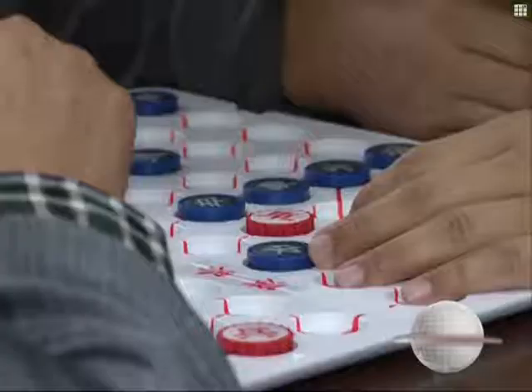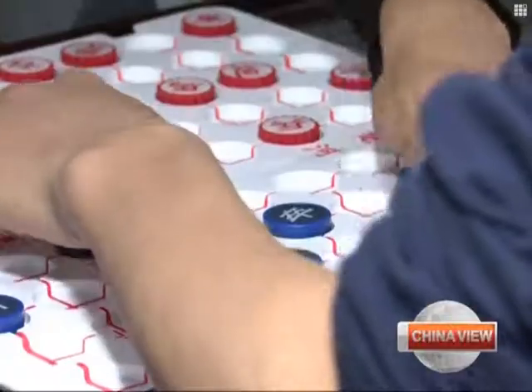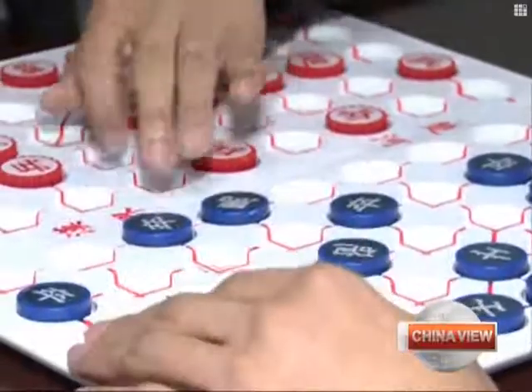Most people can see how the pieces move, but blind people can only play based on memory and hearing. After each move, contestants verbally notify their opponents as to where the piece has been moved. Memorizing the locations of pieces is a crucial part of the game.